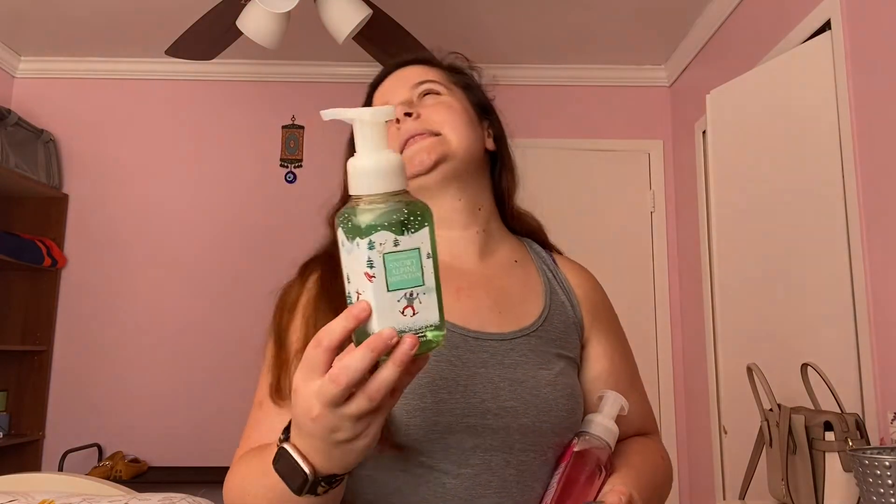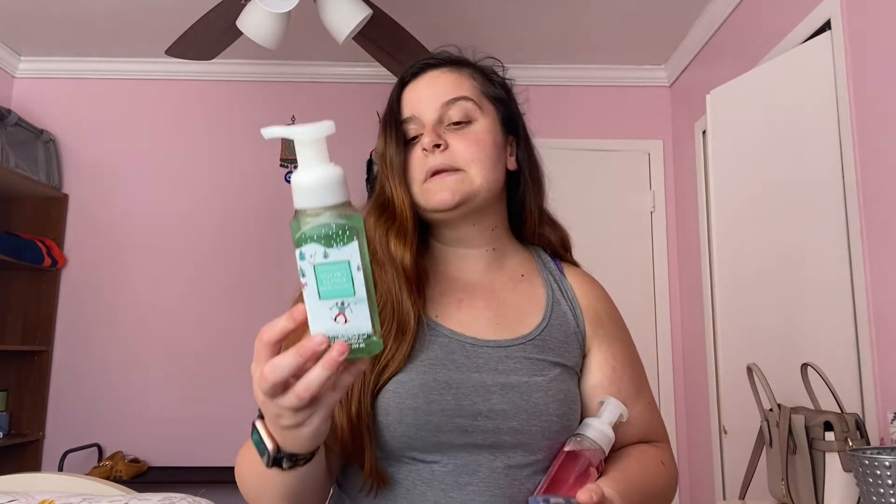Moving on to hand soaps — I'm going to show the gentle foaming hand soaps first. The first one is Snowy Alpine Mountain, which I think I got in the winter SAS. It's crisp air, fresh cedarwood, and clean musk — I'll probably save that one for winter time. I like to keep my scents based on the season. Next up is Coastal Air, which I got while I was in Indiana — it has water lily, sun-drenched lime, and lavender.